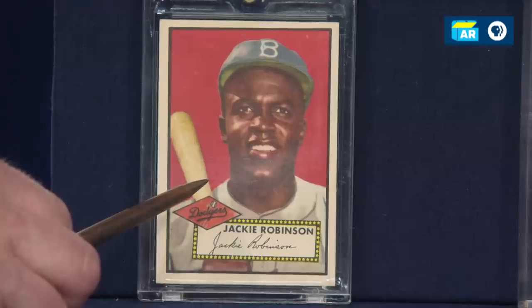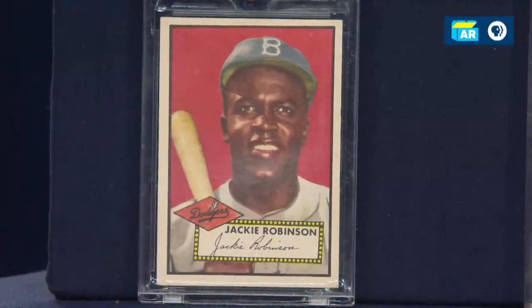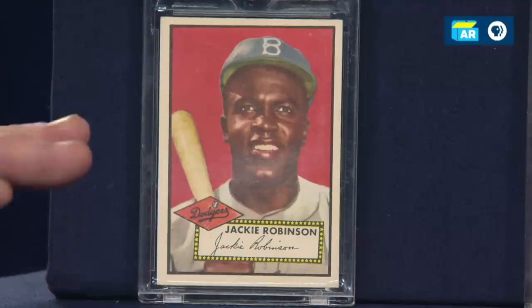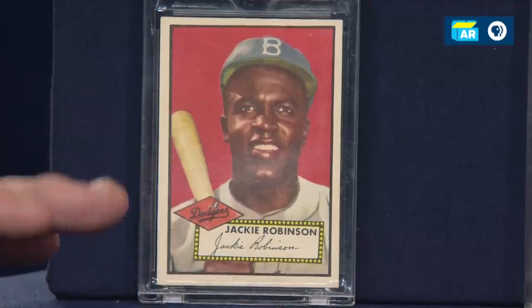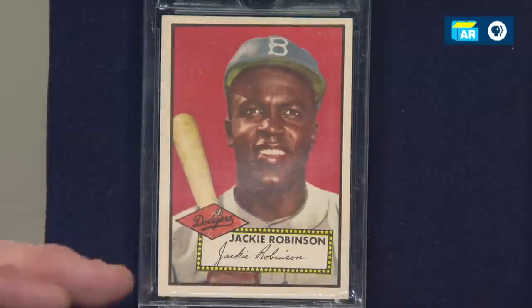I got it all organized and then he couldn't believe he'd forgotten what he had. You brought a real nice grouping today of your husband's cards, and we pulled out a few to talk about specifically. The first card we have is the 1952 Topps Jackie Robinson. We're scrutinizing the condition because conditioning really comes down to a numerical grade. Advanced collectors collect cards like this where they're assigned a numerical grade on a scale of one to ten.